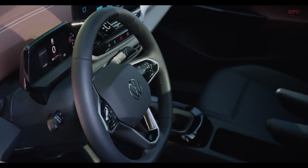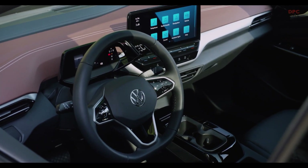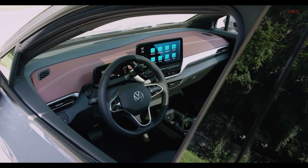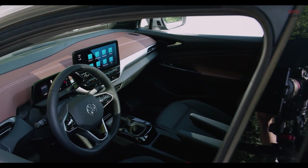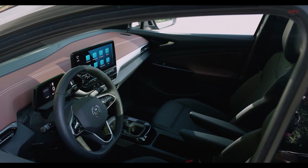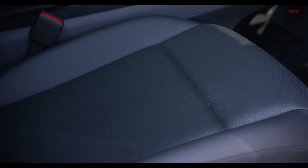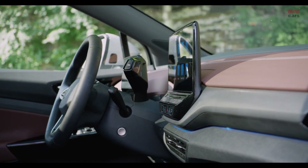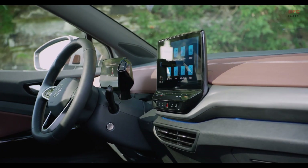Regarding front seat space, it's very comfortable even for a tall person of nearly two meters in height — I sit very nicely in the car. Moving to the rear bench, there is some space in front of my knees but not a lot. Unfortunately, at nearly 1m95 tall, my feet don't fit underneath the front seat, so there's no foot space remaining.